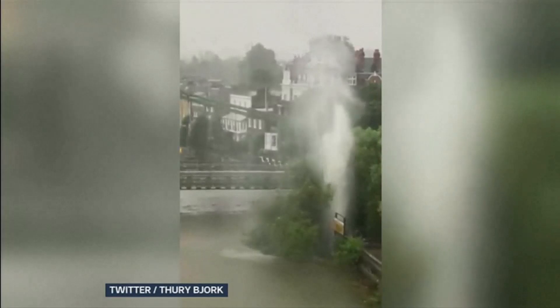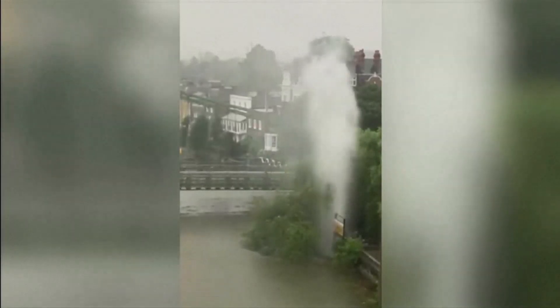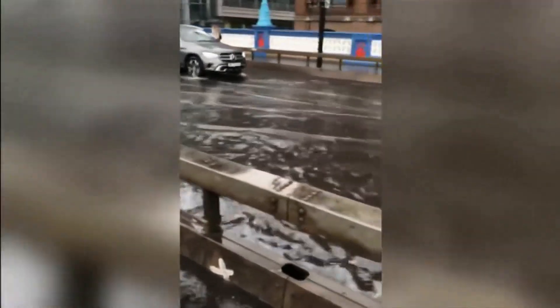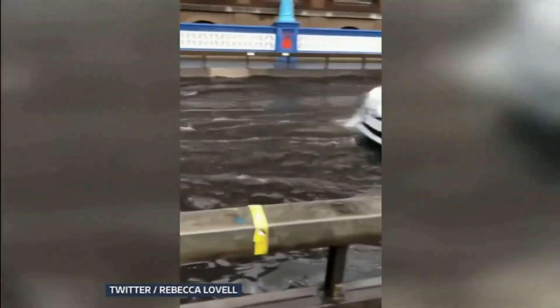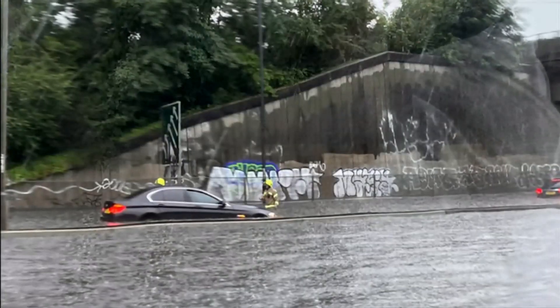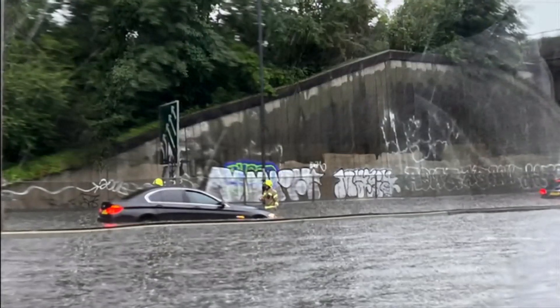By Hammersmith Bridge, water has been gushing into the air after the huge downpours. Meanwhile, this was Tower Bridge, where the roads are underwater. On the A406 near Woodford, cars were stranded because the carriageway was impassable for a while.